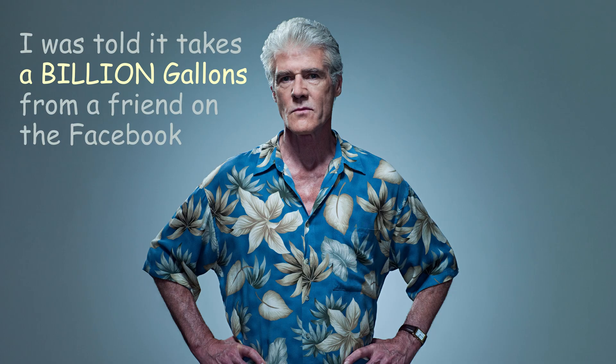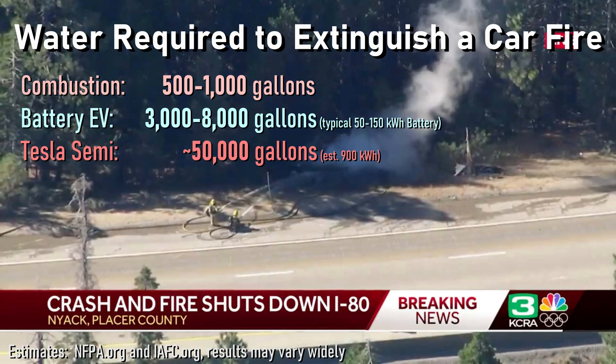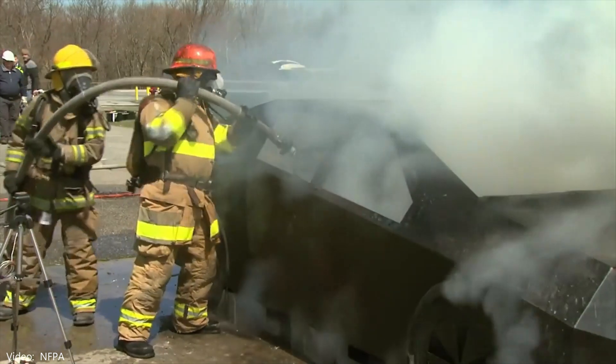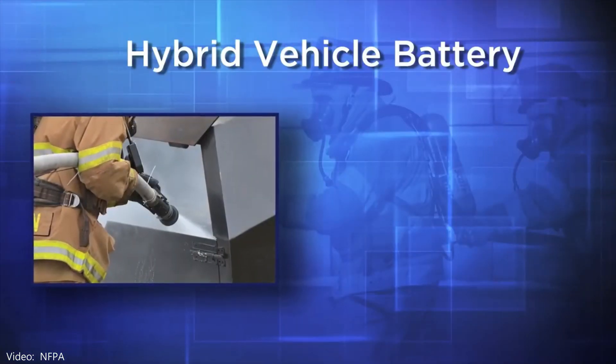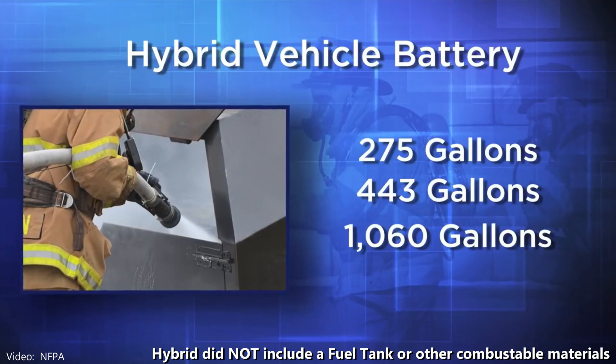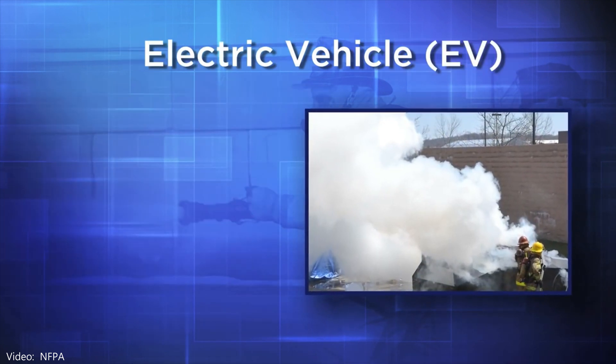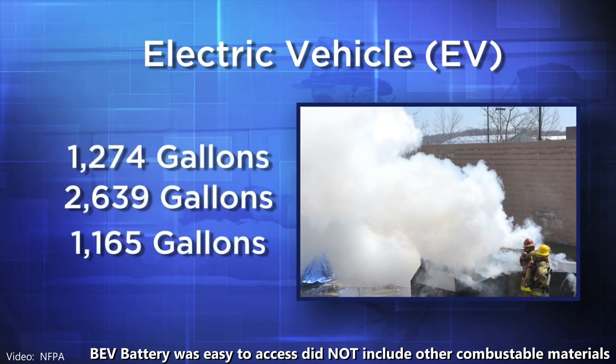I'm sure you'll dispute those numbers, having heard on social media that it takes like 50 times more. You may recall that a Tesla Semi caught fire in the mountains, and it did take 50,000 gallons of water to put it out, though its battery is roughly 10 times larger than a Model Y. In testing by the National Fire Protection Association, they actually saw smaller numbers than that. NFPA are the experts in the U.S. Their simulated testing did not include a full vehicle with flammable plastics and other materials, plus the lithium-ion battery was more accessible than it probably would be in a real EV. In summary, letting it burn is not ideal in most situations, so let's take a look at some tools to help.